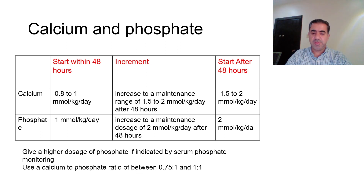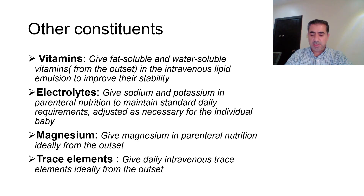If starting phosphate after 48 hours of age, the starting dose is 2 mmol per kg per day. We need to consider giving a higher dose of phosphate if indicated by serum phosphate monitoring. We also have to maintain a calcium-to-phosphate ratio of between 0.75:1 and 1:1.